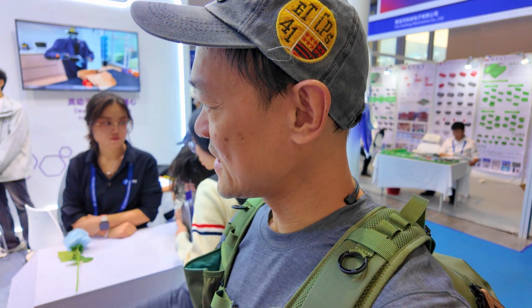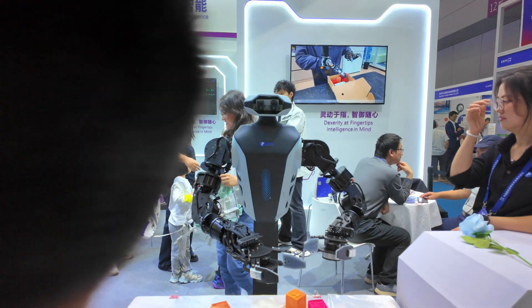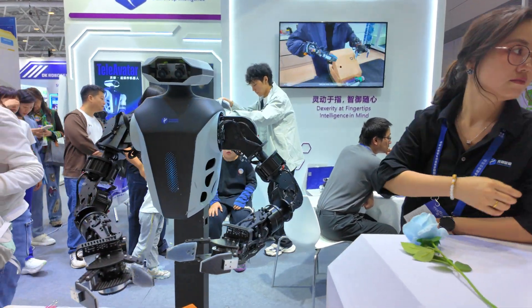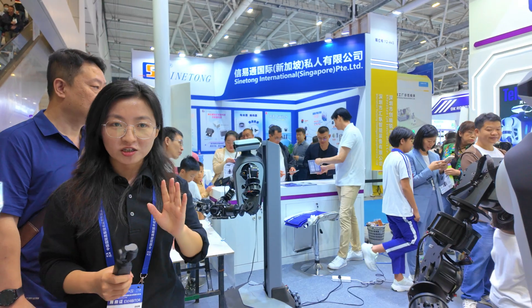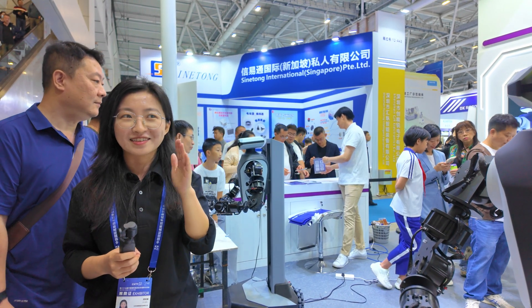These are called Tele-Avatar Robots. When you wear the goggles, you are able to control the hand and pick up some items. It's also for young people to try.